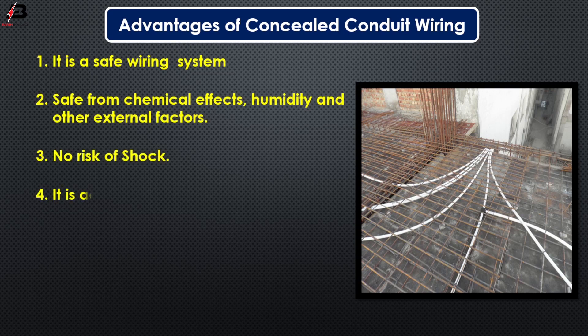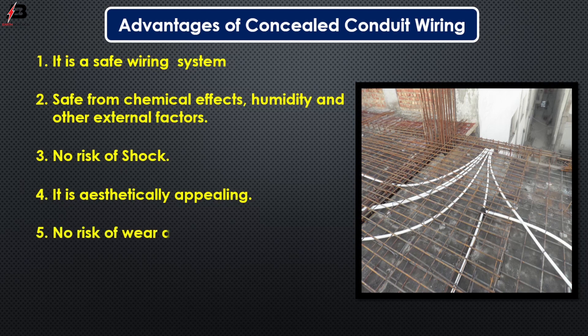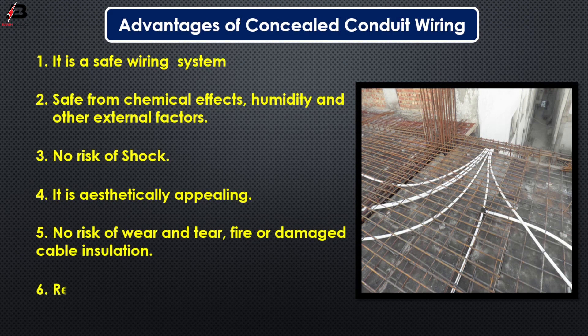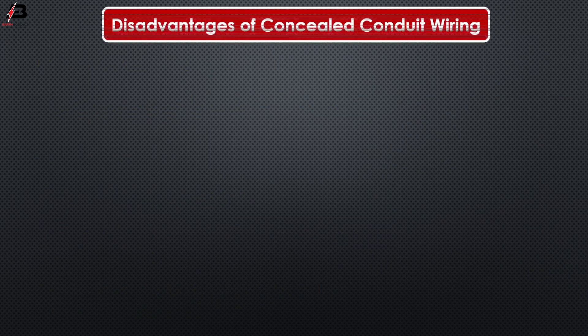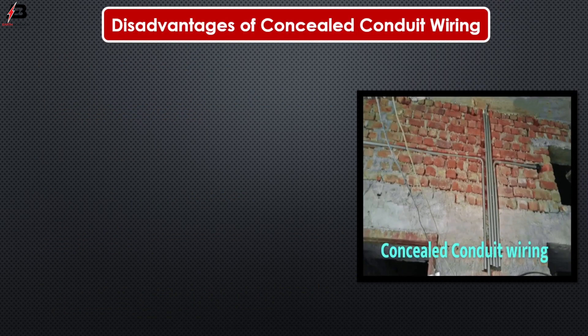Number four, it is aesthetically appealing. Number five, no risk of wear and tear, fire or damage to cable insulation. Number six, renovation can be easily performed as you can replace old wire easily. These are the advantages of concealed conduit wiring.